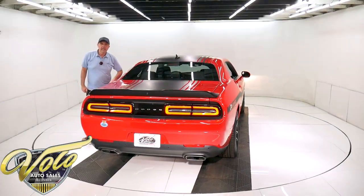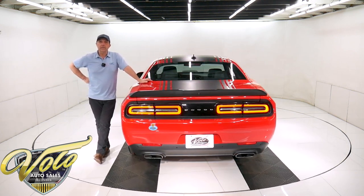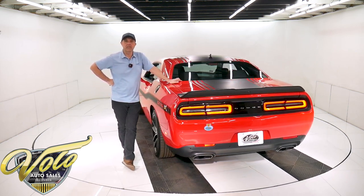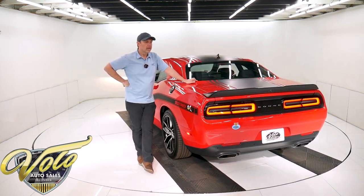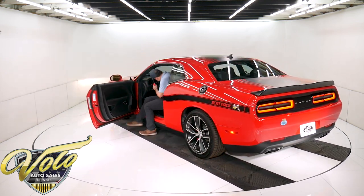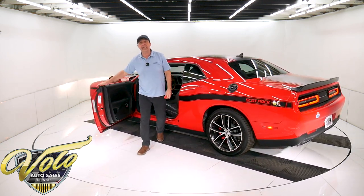Fantastic car. Clean Carfax, no issues, no skeletons in its closet. Just got one heck of a Dodge Challenger Shaker Scat Pack here. The miles — I guessed when I said 2500. It is actually a pretty good guess: 2460 actual miles.